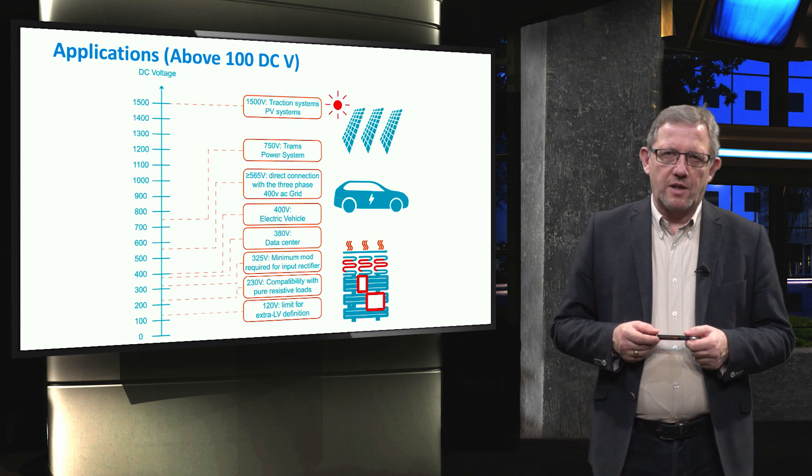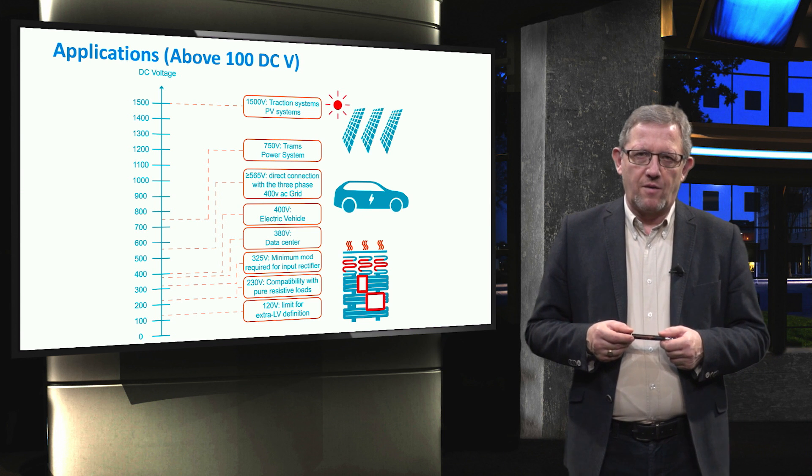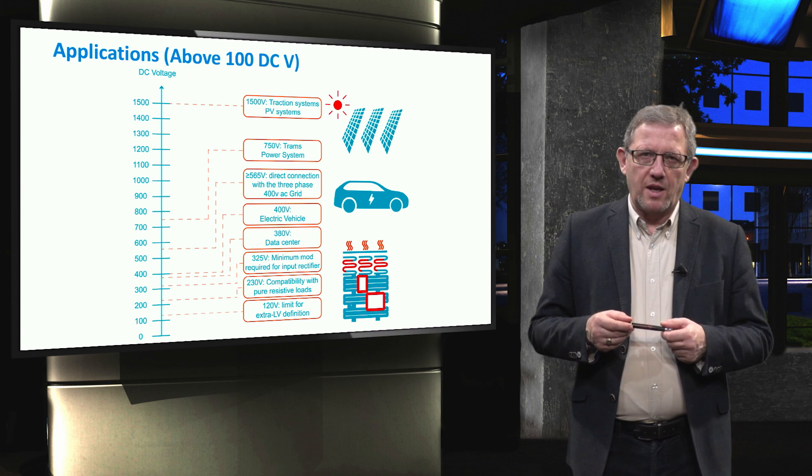As mentioned before, the maximum low voltage DC is considered at 1500V. For large-scale solar PV farms and traction systems, 1500V is then selected.